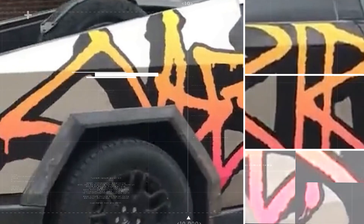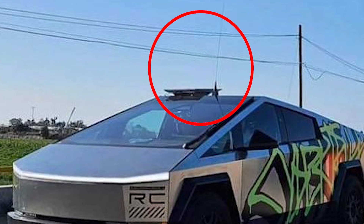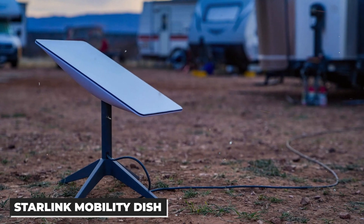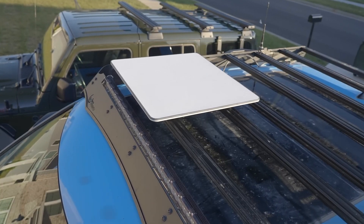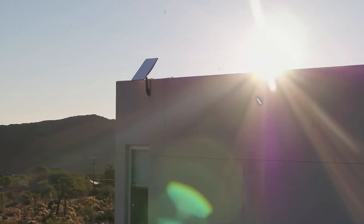However, the most captivating aspect is the apparatus perched above the windshield — a broad, flat device accompanied by a large, flexible antenna. Undoubtedly, this is the Starlink mobility dish. As the nomenclature suggests, Starlink mobility is an adaptive variant of the original Starlink service, tailored for on-the-go connectivity.